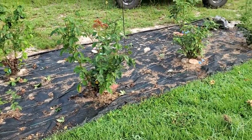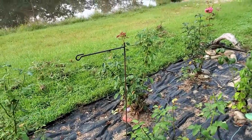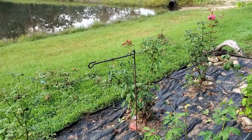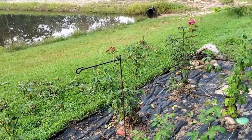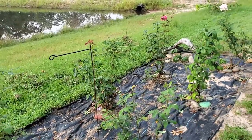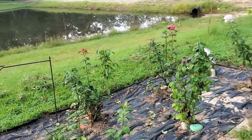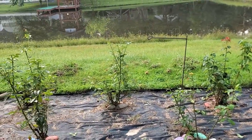Once he mows the yard and runs the weed eater around, everything will look so much better. This is my new sign pole I just put in — I've got to get a sign that says 'The Rose Garden.' I'm headed to look at Amazon. I didn't want to put a sign up until I knew my roses were going to stay and look good in this heat.